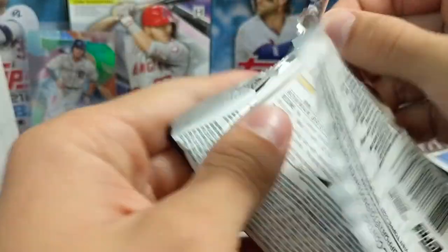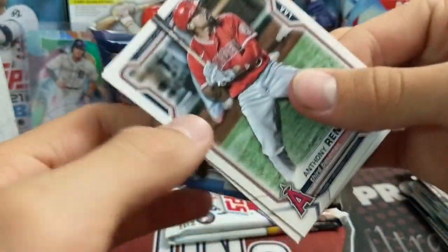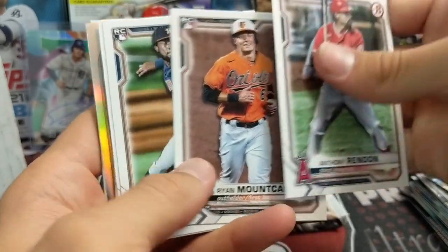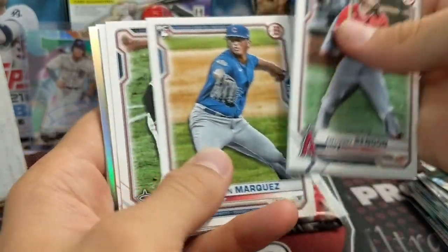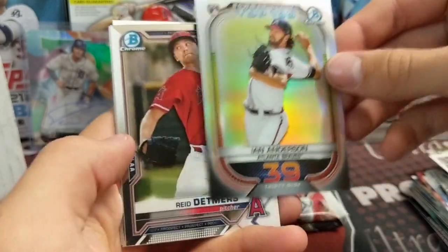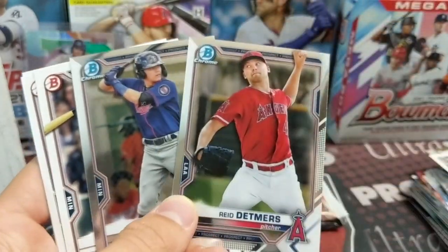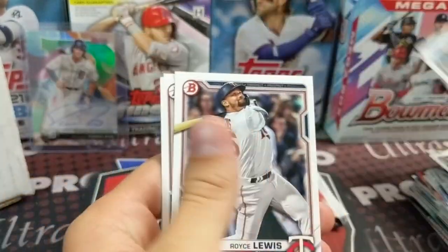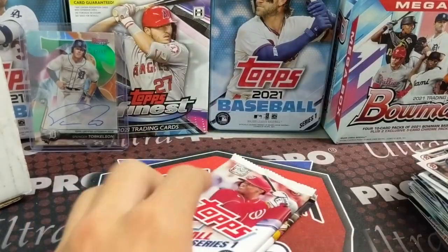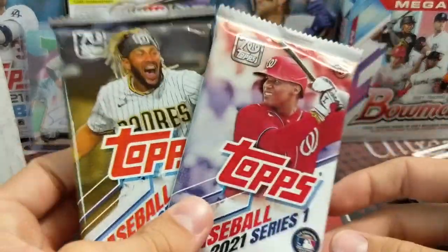Now we have Martin, Jordan, Costa, Cespedes — there's an auto. Alcantara, Prez, Javier Marquez, Ohtani, Blackmon, Ian Anderson rookie, Reed Detmers. Getting a first Bowman out of retail is super hard — it's not next to impossible, but they're not plentiful. Let's just say that.